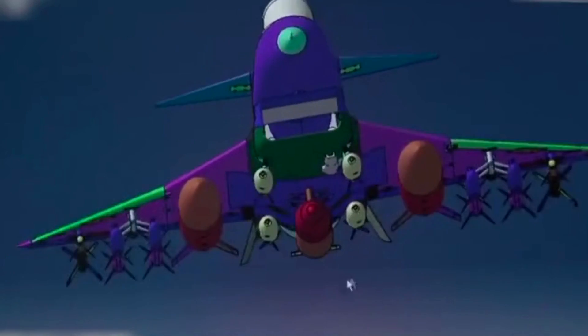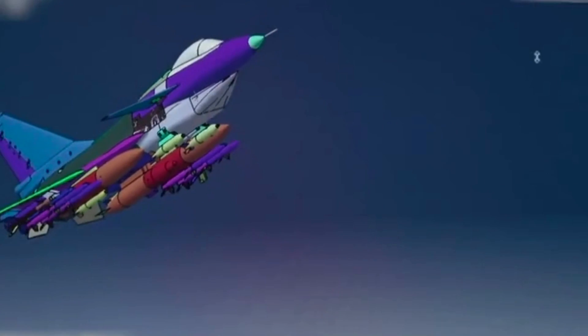The J-10 is a single-engine, lightweight multi-role fighter. It has a huge delta wing plus canards, and the fighter is powered by one WS-10 turbofan engine.